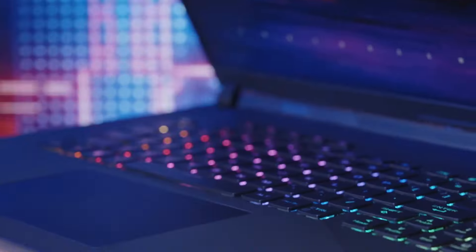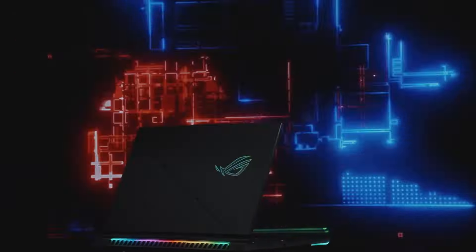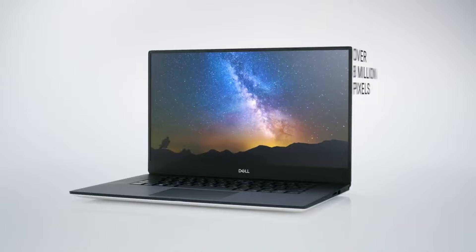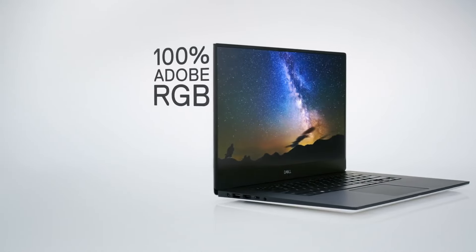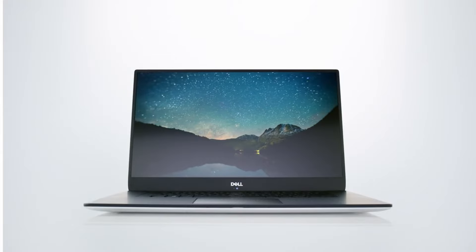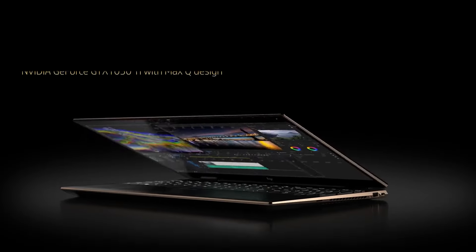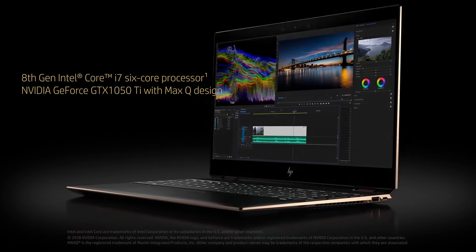The best laptops for engineering students easily handle complex CAD projects and data sets. If you're getting ready for the back-to-school season, these are the most powerful and lightweight laptops we recommend for any engineering course. Our expert team of reviewers has tested the best student laptops, and we like the Dell XPS 15 for engineering. For alternatives, check out the budget HP Victus 15 and the always impressive M2-powered Apple MacBook Air.